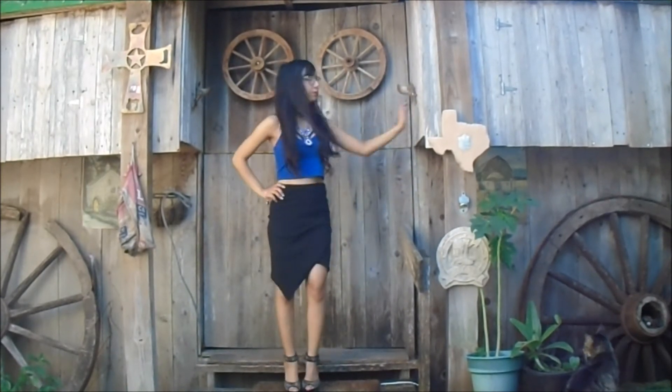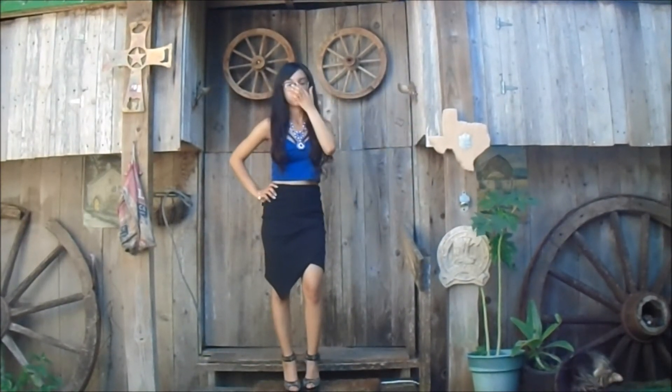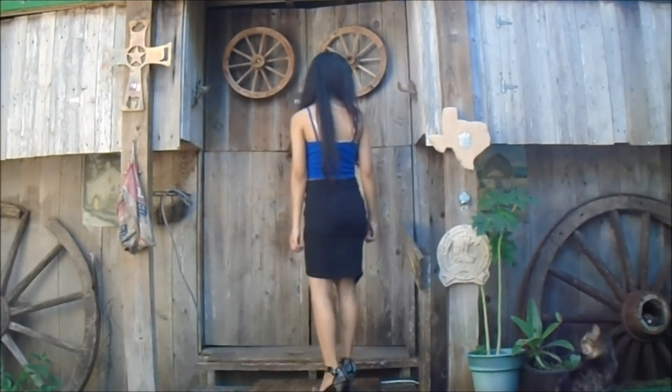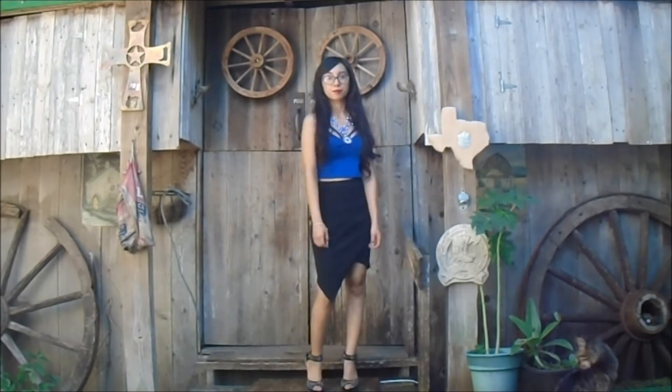Anyway, I'm wearing a blue crop top with this black split skirt with heels again — basically the same thing — and I added a different piece of jewelry.